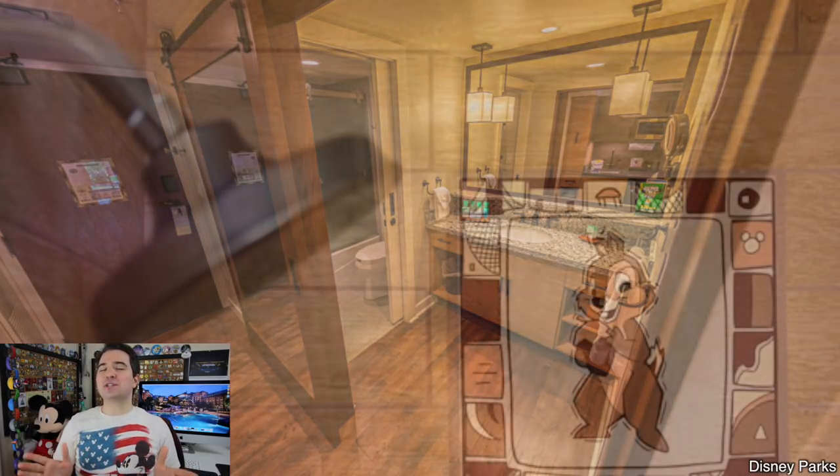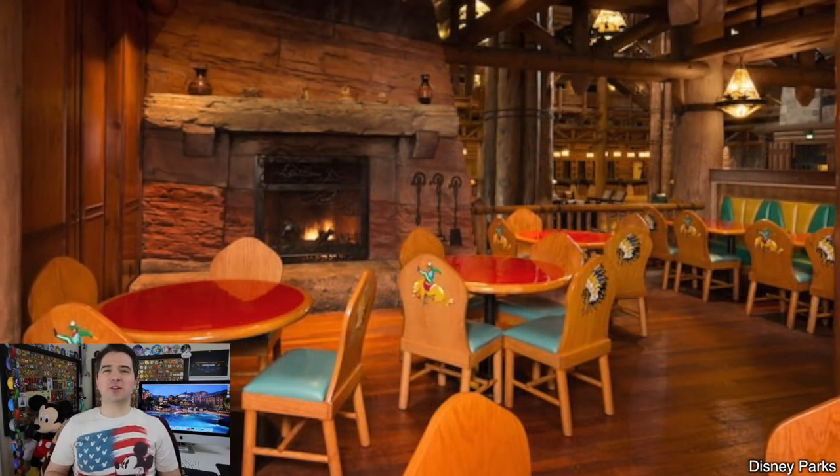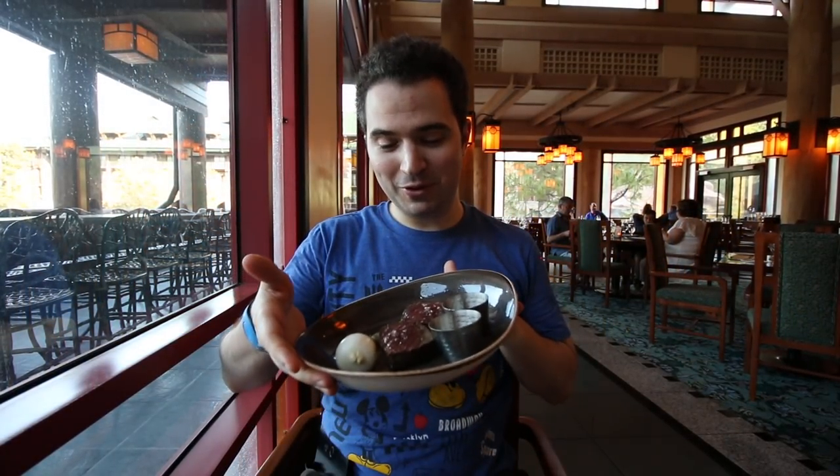Going to Wilderness Lodge just for the dining makes sense — they have some unbelievable food from Artist Point, Geyser Point, Roaring Fork, Territory Lounge, and Whispering Canyon Cafe. Artist Point is the signature service restaurant, and I went there recently and it was so good. I tried the buffalo strip loin — much more flavorful than you would think, with a little bit of sweetness. So, so good.